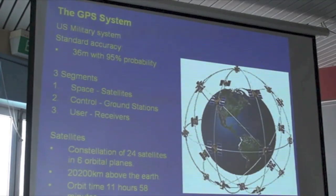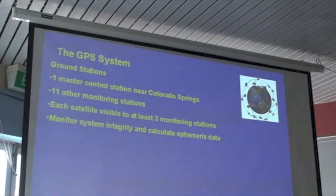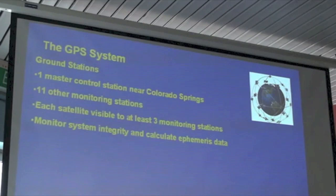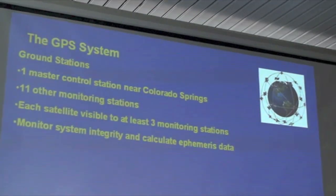Each satellite contains a very accurate atomic clock. The accuracy and health of the system is monitored by control stations on the ground. At the moment there's one master station near Colorado Springs in Colorado, and they're working towards having 11 control stations around the world with each satellite visible to at least three control stations at any point in time. They monitor the health of the system and update the ephemeris data in each of the satellites.